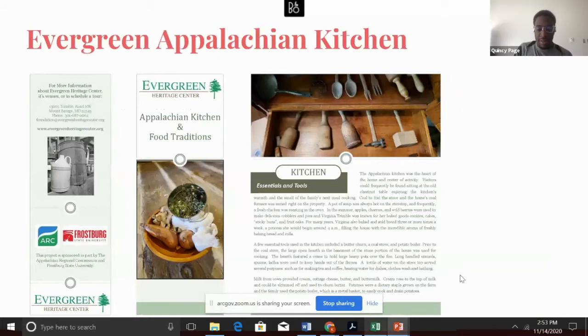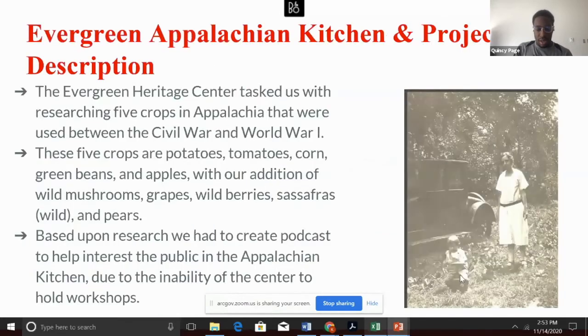This year, to complement the Evergreen Heritage Center's new Appalachian kitchen, we were asked by our community partner to research the use of five crops in Appalachia. The crops selected for our research were potatoes, tomatoes, corn, green beans, and apples. In addition to those five crops, we also chose to provide information on wild mushrooms, grapes, wild berries, sassafras, and pears. Our research was supposed to encompass the time frame from the Civil War up until the First World War.